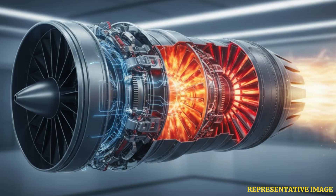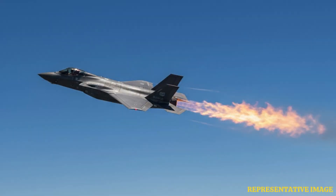Fuel mixes with the compressed air in the combustion chamber and burns. This creates high temperature and pressure gases needed to push the jet forward.